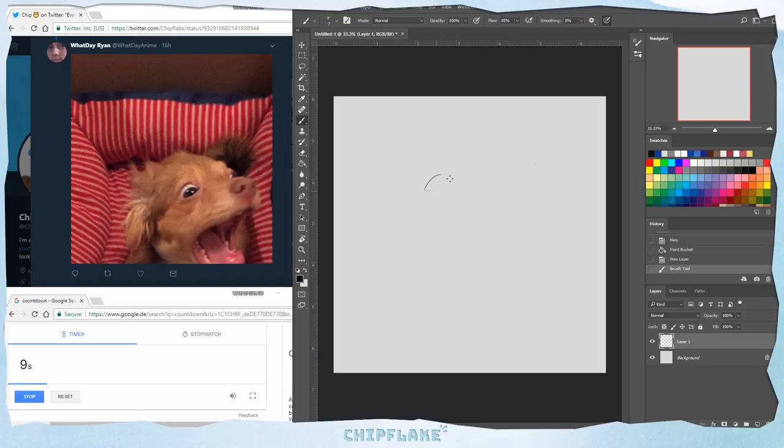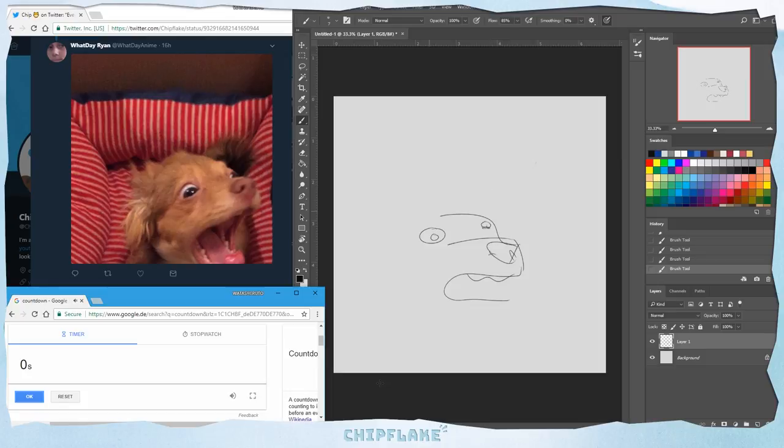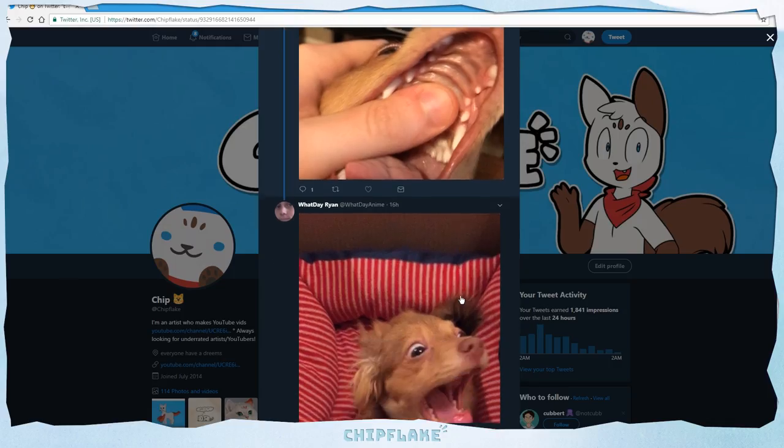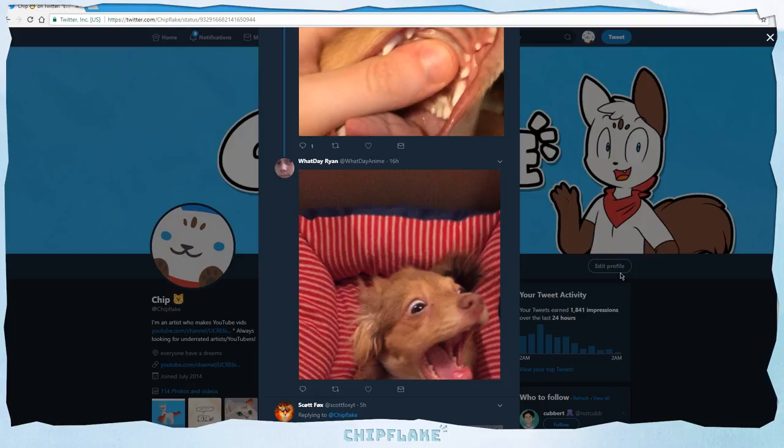It looks very, very, very distressed and it pretty much sums up my feelings towards this entire video. So let's draw it. Wow, that's loud. This is pretty accurate to be honest — I think I really captured the angst from the original image. So I turned my speakers down, let's continue.